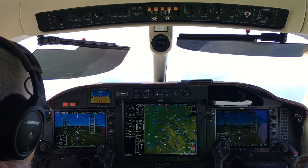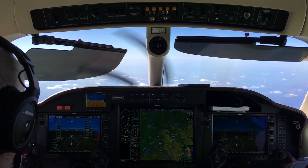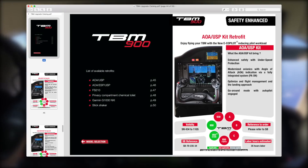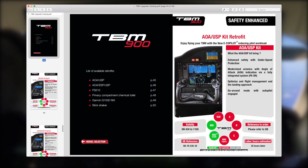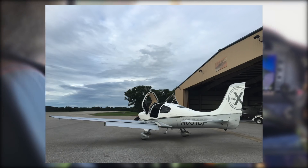I think I've mentioned this before, but one thing that sets Daher apart from other manufacturers, at least in my experience, is how hard they work on making upgrades available for older aircraft in the fleet. Folks like Cirrus have done a solid job on this as well, but Daher seems to take it to the next level.